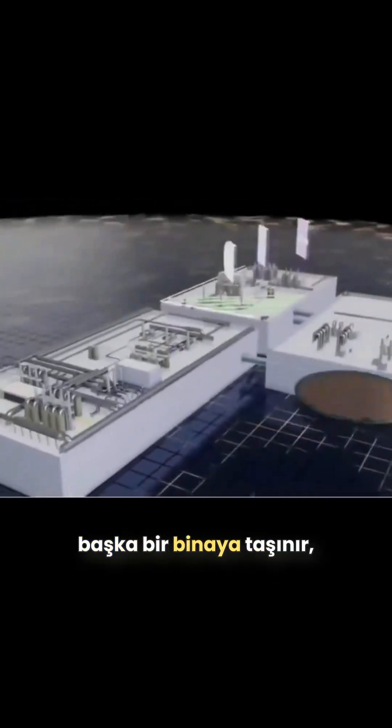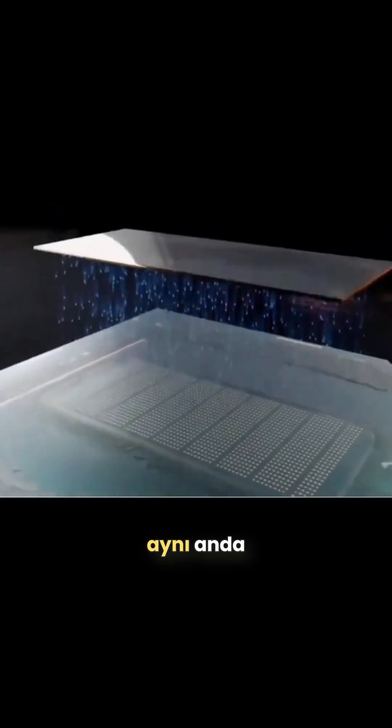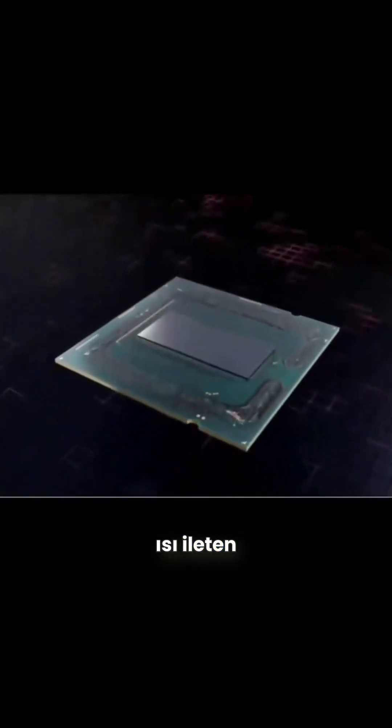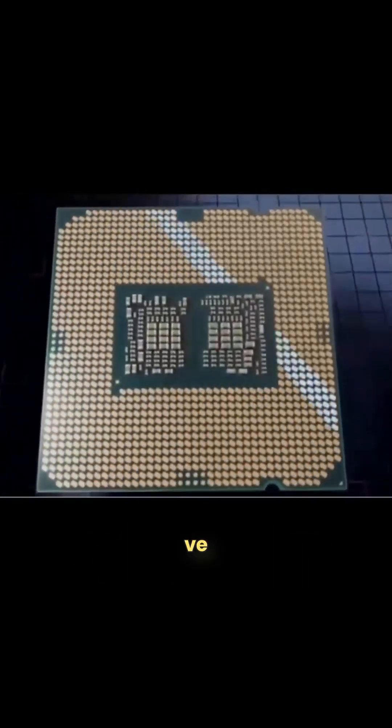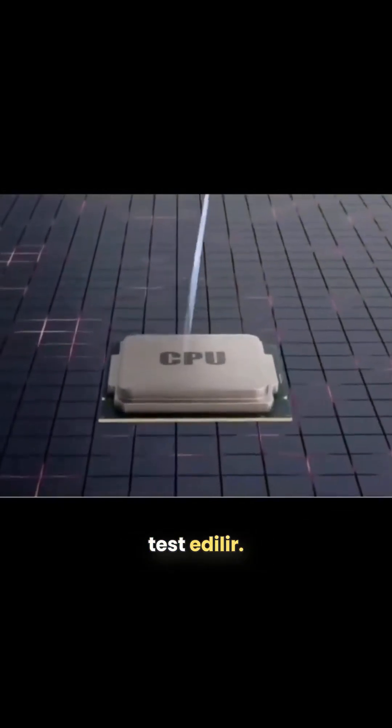These wafers are transported to another building where the chips are cut out using a laser, flipped over, and placed on an interposer, which distributes the connection points to a printed circuit board, while a protective heat-conductive cover is placed on the back side. The printed circuit board holds the landing grid array that interfaces with the motherboard, as well as various electrical components. Next, an integrated heat spreader is mounted on top, and the entire assembly is tested one last time before being packaged for sale.